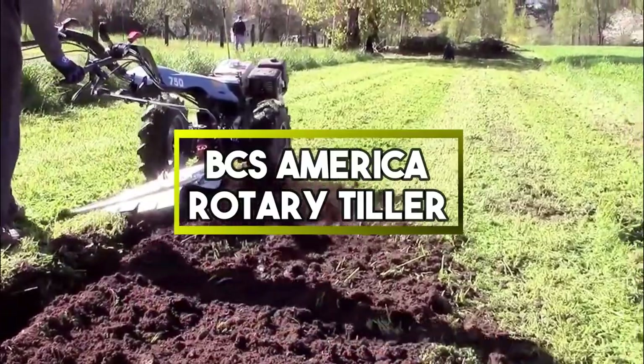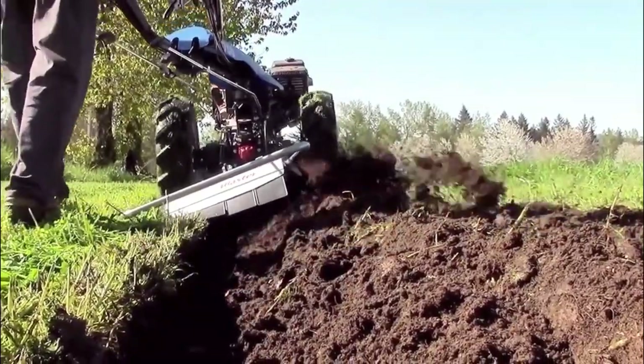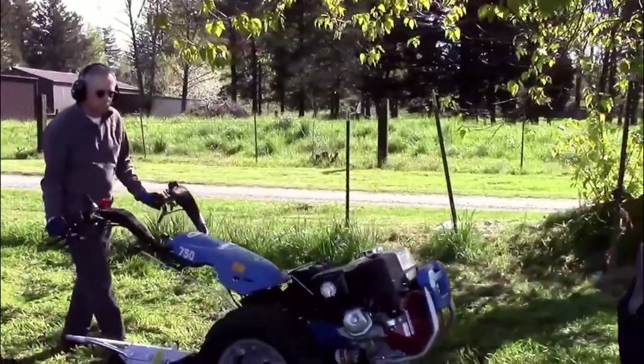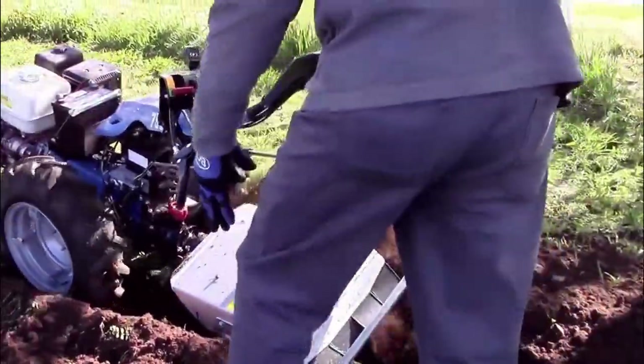BCS America Rotary Tiller. It is a versatile agricultural tool used for soil cultivation. It features rotating blades that break up and prepare the soil for planting. Designed by BCS America, this tiller enhances gardening efficiency, making it a popular choice among gardeners and farmers for soil preparation tasks.